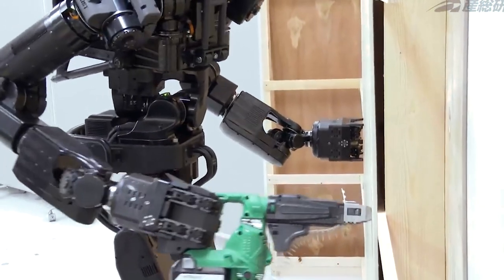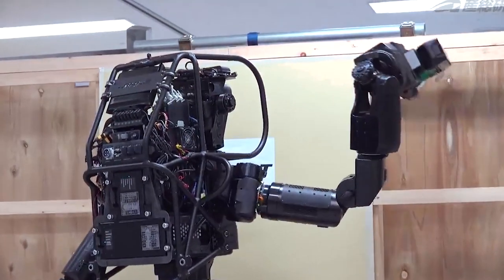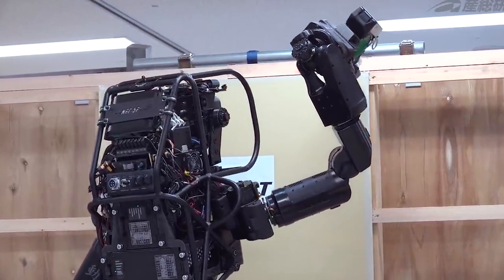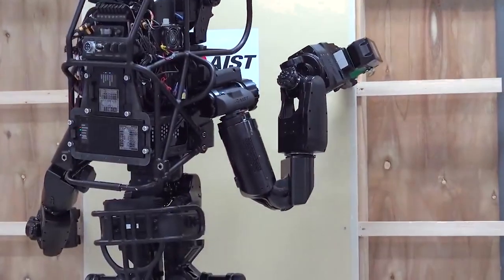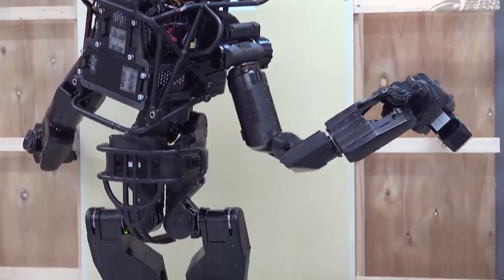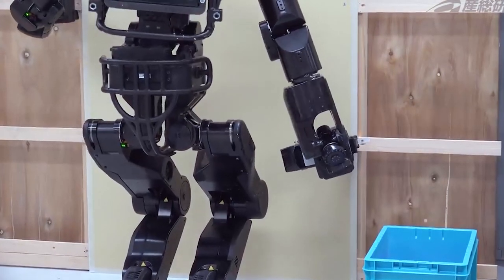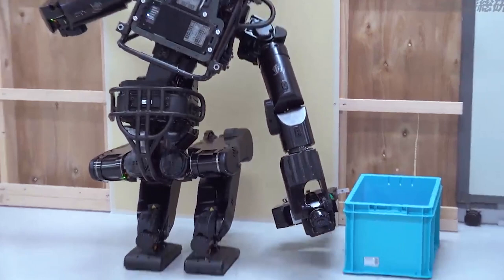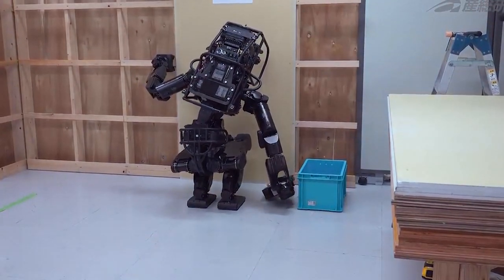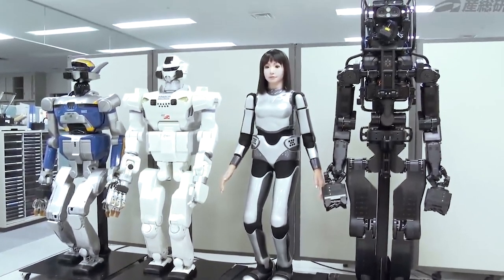The HRP-5P's intelligence is equally noteworthy. It possesses the ability to recognize objects and accurately perceive the scale and dimensions of its surrounding environment. In a demonstration, the HRP-5P effortlessly lifts a gypsum board, transports it to a wall, and utilizes its built-in electric screwdriver to secure it in place. The ultimate goal is for the HRP-5P to undertake complex tasks such as assembling houses, buildings, aircraft, and even ships, thereby revolutionizing heavy-duty labor in various industries.